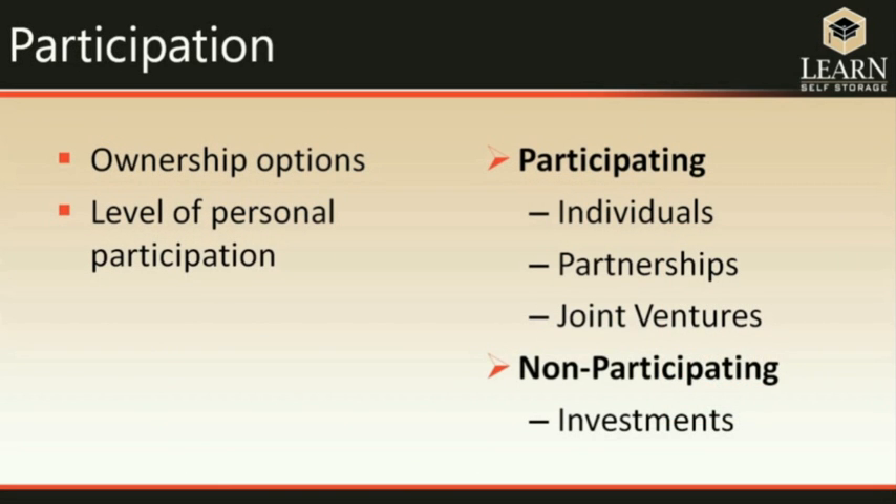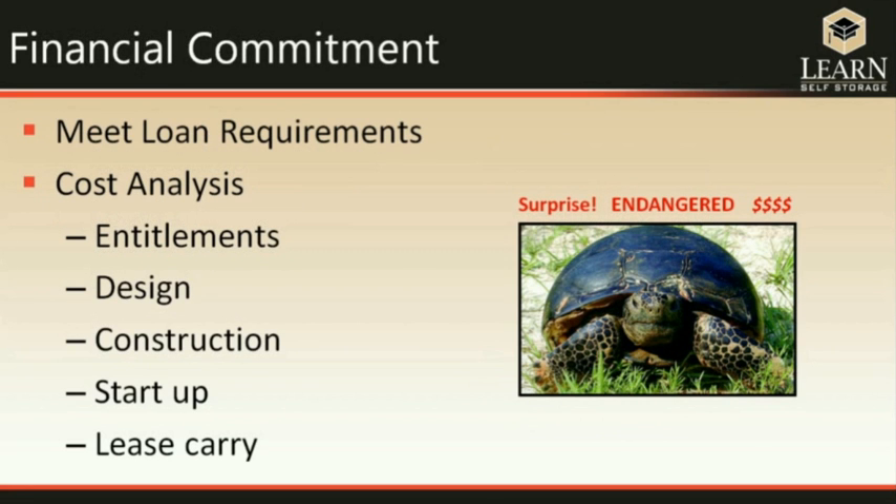When getting into self-storage as an owner, you have different ways to participate. You can be a participating partner or a non-participating partner. In a non-participating scenario, it's basically just an investment. In a participating partnership, you are actively involved in the process. You need to be aware of the financial commitment you are going to have to make and the time commitment that follows along with it.